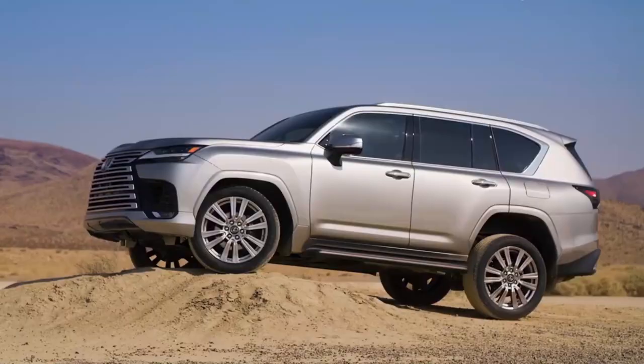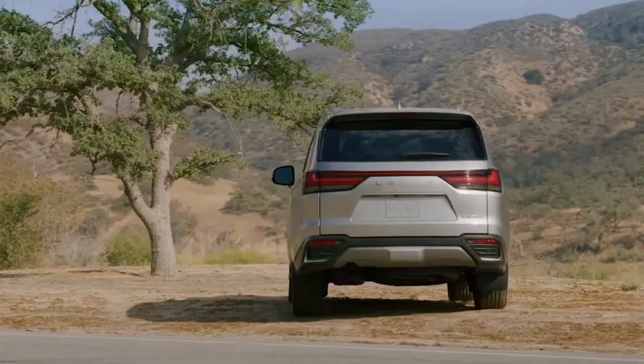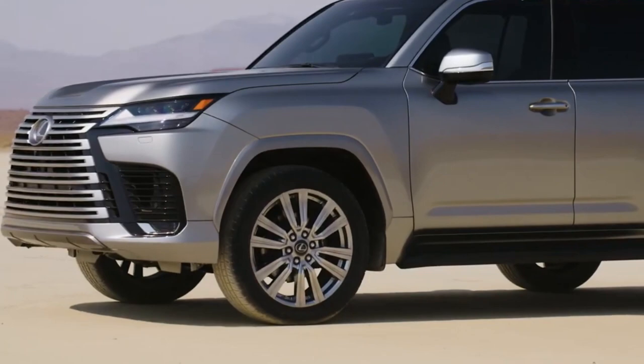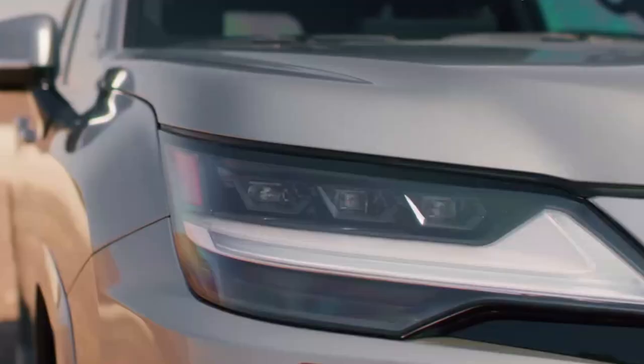Historically, the LX has been the comfier, more road-biased sibling to the Land Cruiser, which certainly seems to be the case once again. Like the Toyota version, the LX 600 is powered by a twin-turbo V6 engine that produces 409 horsepower and 479 pound-feet of torque. Those figures are a decent improvement over the outgoing LX's 5.7-liter V8, which offered just 383 horsepower and 403 pound-feet, while returning fairly abysmal fuel economy — just 12 MPG in the city and 16 on the highway, 14 MPG combined.